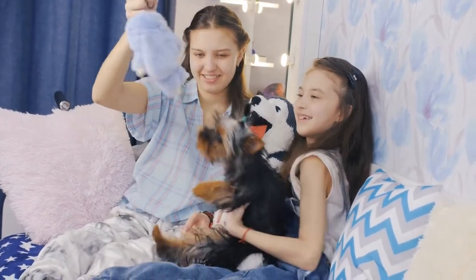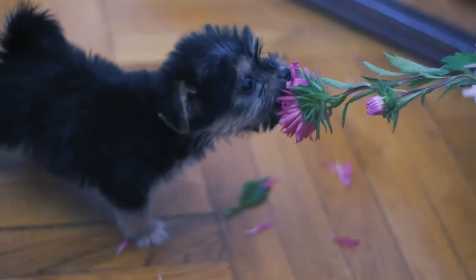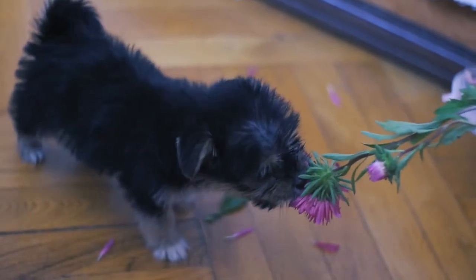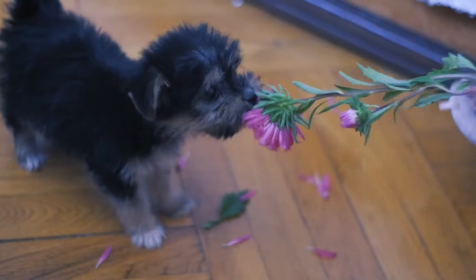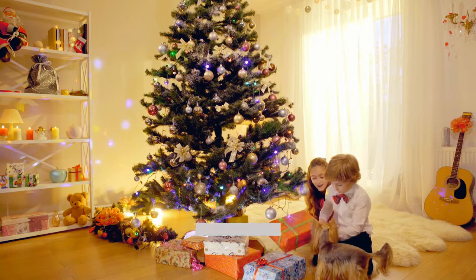The Yorkshire Terrier has earned respect for its looks, cute nature, and loving personality. It is actually one of the most suitable dogs to be kept in a house. But there are some things you have to know about this dog before you buy one. Here are some interesting facts about this dog. Please subscribe to the channel to get more videos like this.